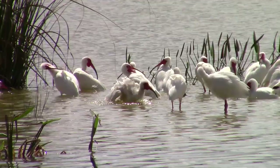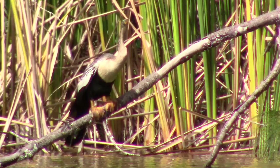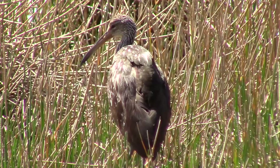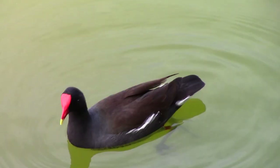No matter where we travel in the world, water birds are an omnipresent group of animals out in the environment. Perhaps no location we have ever visited exemplifies this fact as well as southern Florida, as we encounter dozens of waterbird species representing many diverse families. It will take us several videos to share them all with you, and in today's episode, we will be taking a look at an eclectic group of birds that we were not expecting to see on our trip.